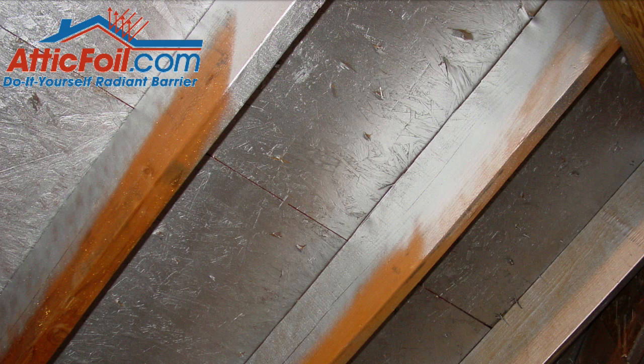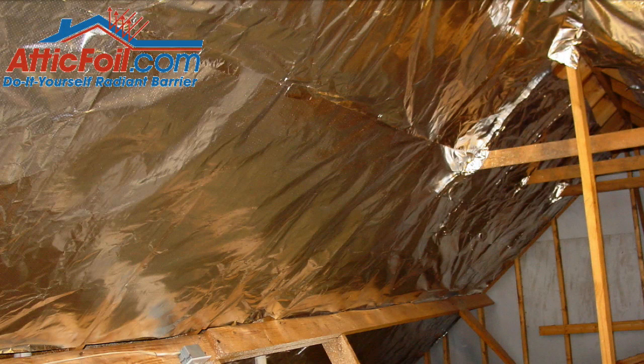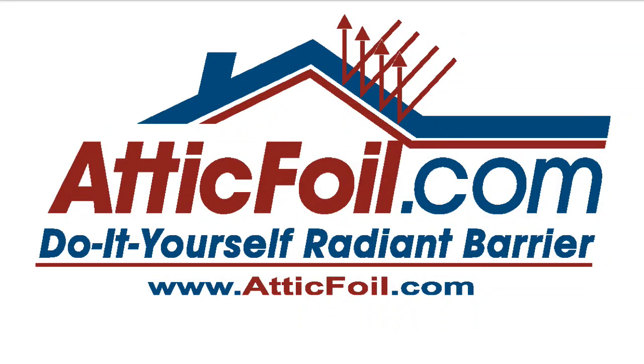I hope this video provided some good information comparing Radiant Barrier paint to Radiant Barrier foil. For more information on do-it-yourself Radiant Barrier foil, visit AtticFoil.com for complete information on installations, pictures, tips, tricks, or to order online.